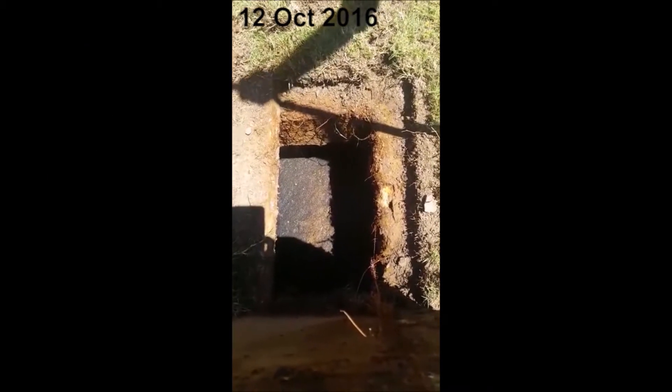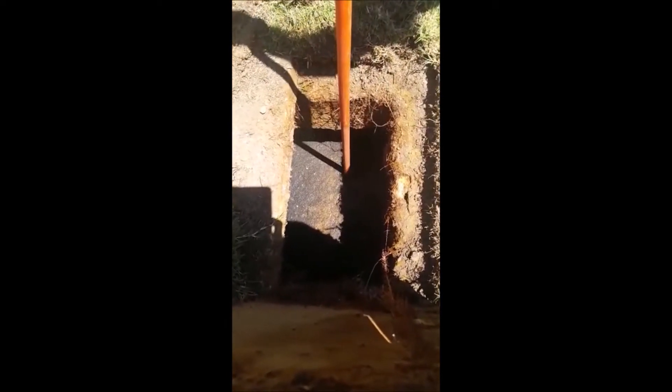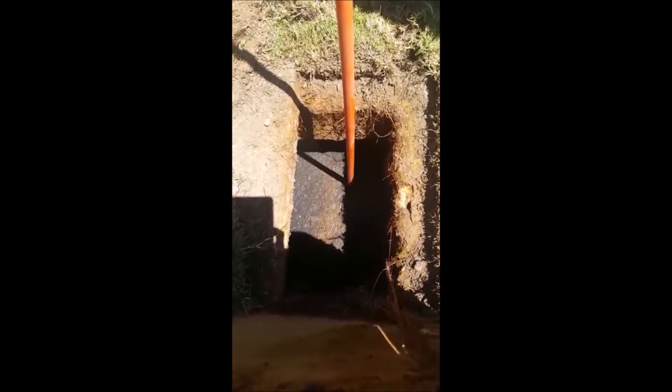Hi, this is Chris Munster from Probiotic Power. We're here in Brisbane and it's October the 12th. We're looking at a pit here that we have just opened up. It hasn't been opened in about 10 years.